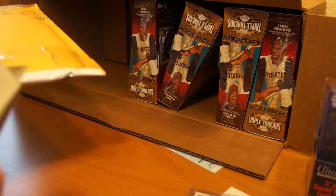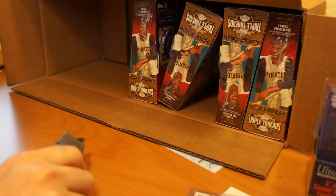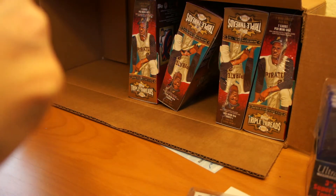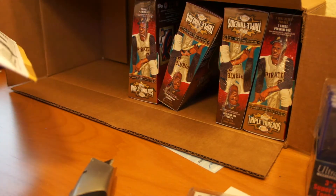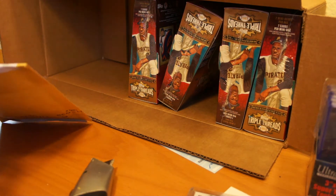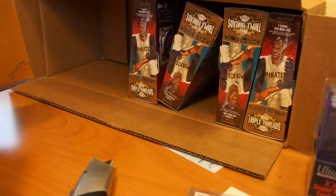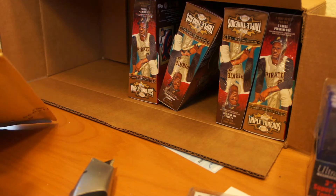Get this open. Looks pretty well taped. Alright.